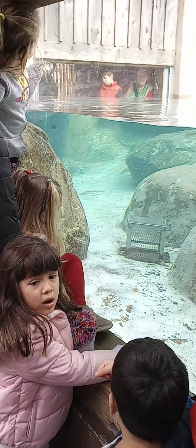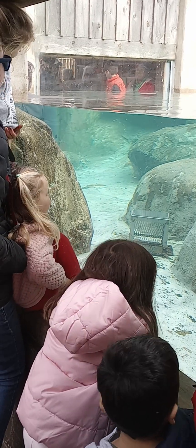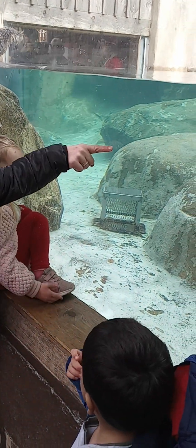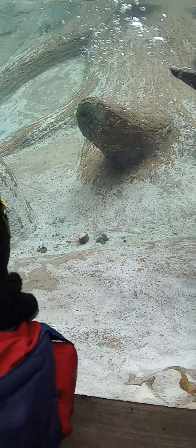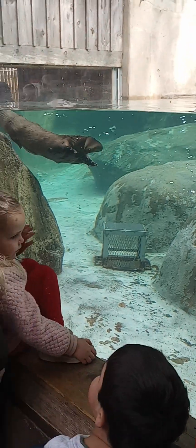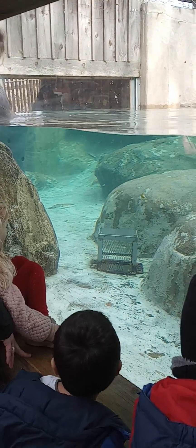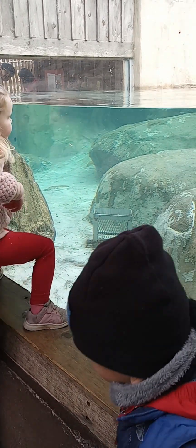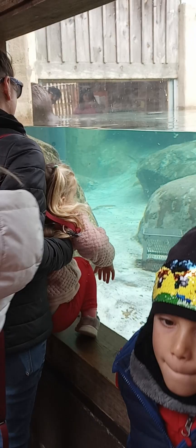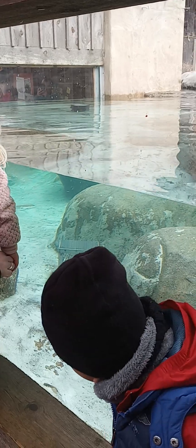River otters are a conservation success story. In the 1930s, river otters were completely extinct from North Carolina, and that was due to over-hunting and poor water quality. In the 1990s, otters were reintroduced back into their natural habitat. And thanks to stricter environmental regulations, otters are now thriving across the state. In fact, you can find river otters in every major waterway in North Carolina, including the Swannanoa River that you drove over today to get into the nature center.